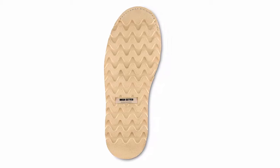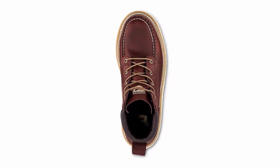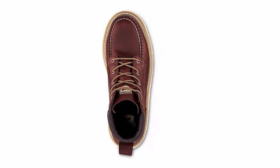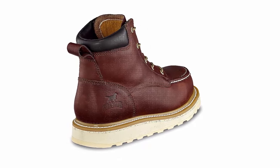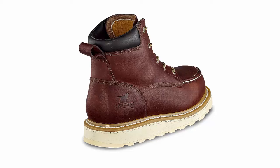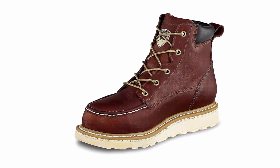Safety is paramount, and the Irish Setter Work Boot doesn't disappoint. With its electrical hazard protection, your feet are shielded against potential workplace hazards. The heat-resistant outsole offers superior grip and stability on various surfaces. Comfort is key for those long workdays, and these boots deliver — the cushioned footbed provides exceptional support, reducing fatigue and keeping you energized. Say goodbye to sore feet and hello to productivity.